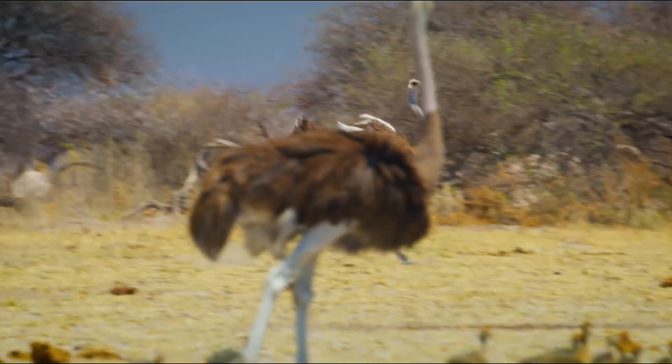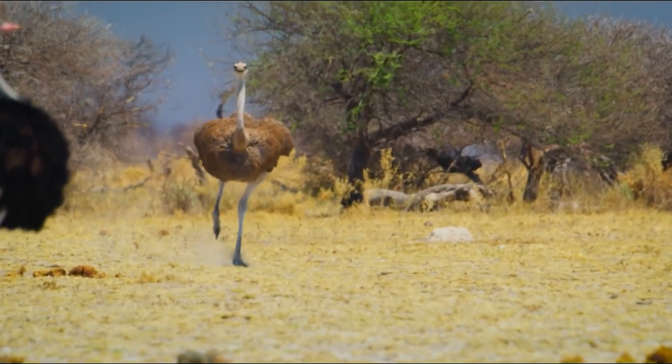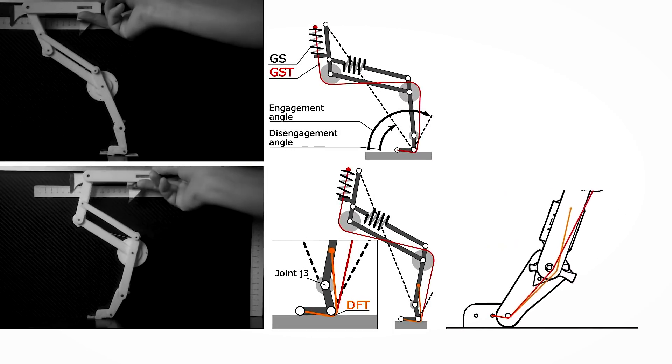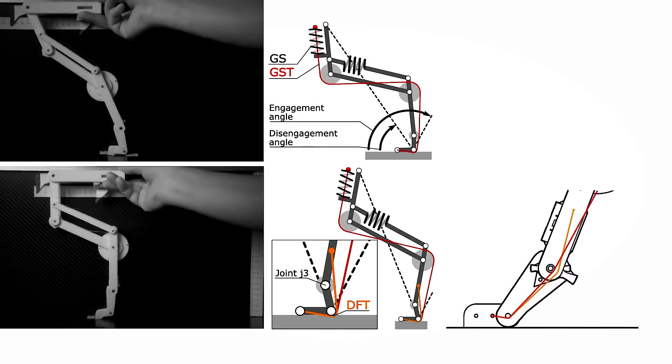When pulling their legs up towards their bodies, birds, unlike humans, fold their feet back. Why do animals behave in this manner? Why is this foot movement pattern for walking and running so energy efficient? Is it possible to transfer the bird's leg anatomy, including all of its bones, muscles, and tendons, to walking robots?